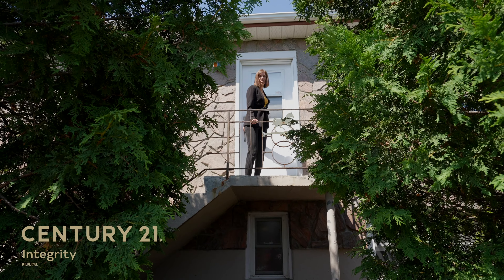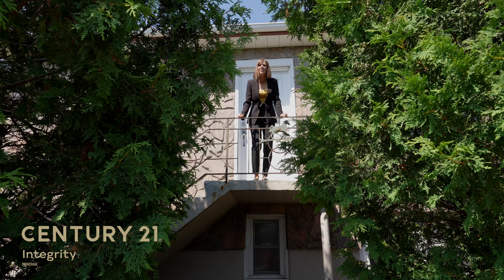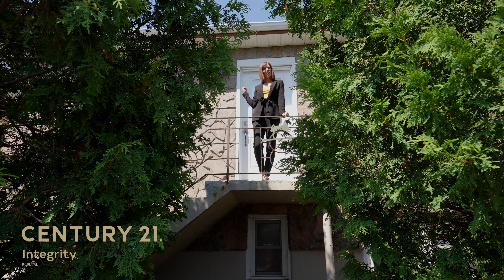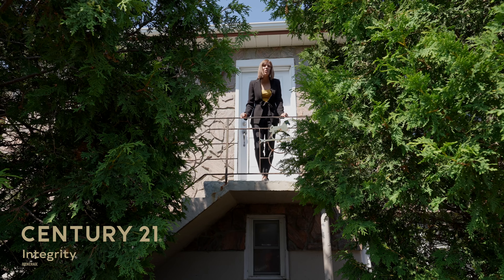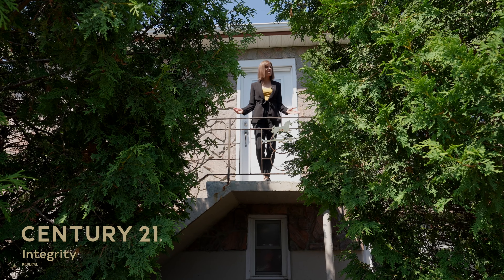Hi everybody. It's Julie Robert with Century 21 Integrity. Are you looking for a move-in ready home right in the heart of the city? Well, 717 St. Clair Street could be the one for you. Hassle-free yard, income potential — what else could you want?